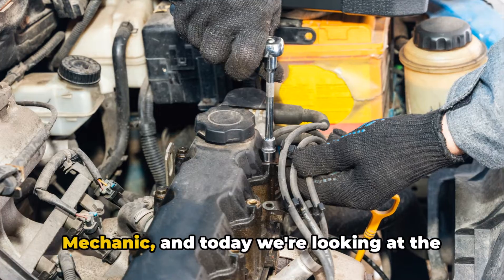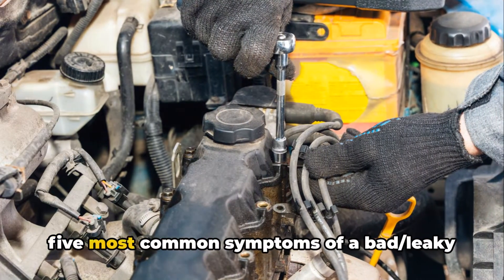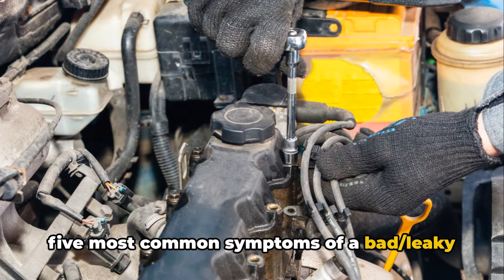Hey everyone, Brian here, your Honest Mechanic, and today we're looking at the five most common symptoms of a bad leaky valve cover gasket.